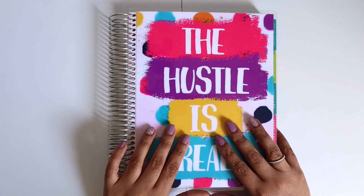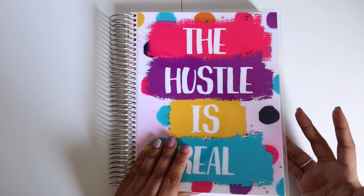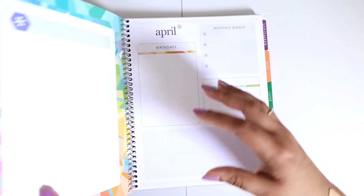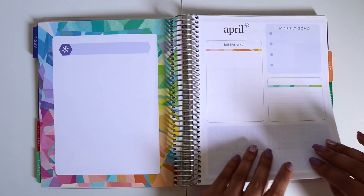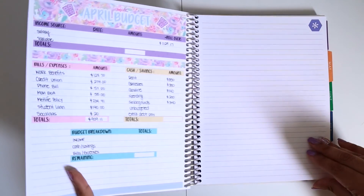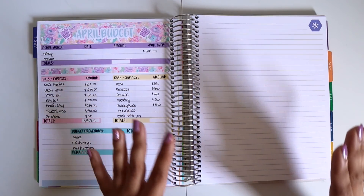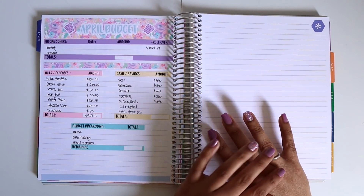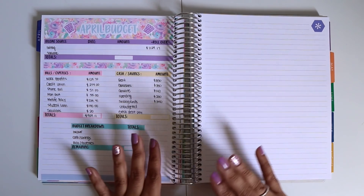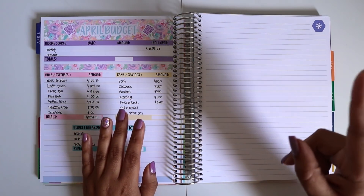Hi guys, welcome back to my channel. Today I'm going to update you on my debt. March is a pretty slow month for me as I'm paying off debt. A lot of us have just concentrated on saving money or hoarding money. So today I'm going to update you on what I actually paid off for the month of March and see what my plan for April will be.